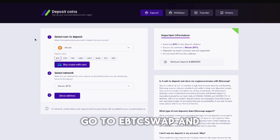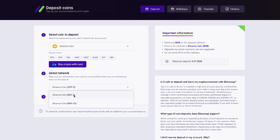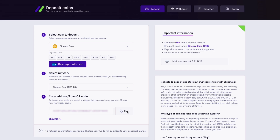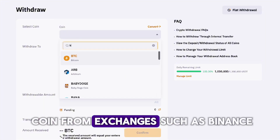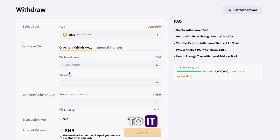Let's get to the realization of our bundle already. Go to Epswap and copy our Binance coin address, and then transfer Binance coin from exchanges such as Binance, Bybit, Coinbase and others to it.